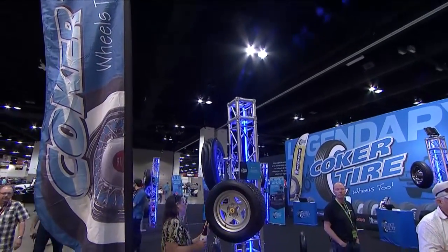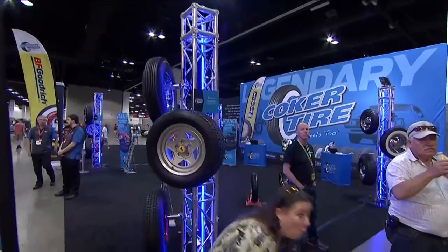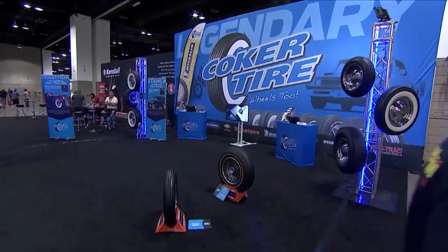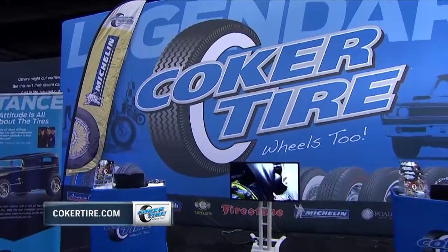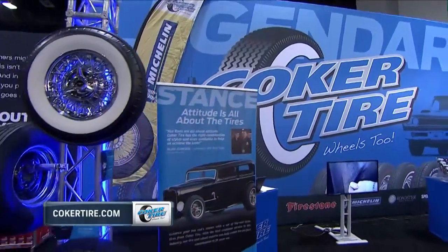As always, very busy on that auction block. They are busy over at the Coker Tire booth as well, letting folks know that just about anything that's out there they can replicate and take care of you as far as your vintage tire and wheel needs. Find out more at cokertire.com.